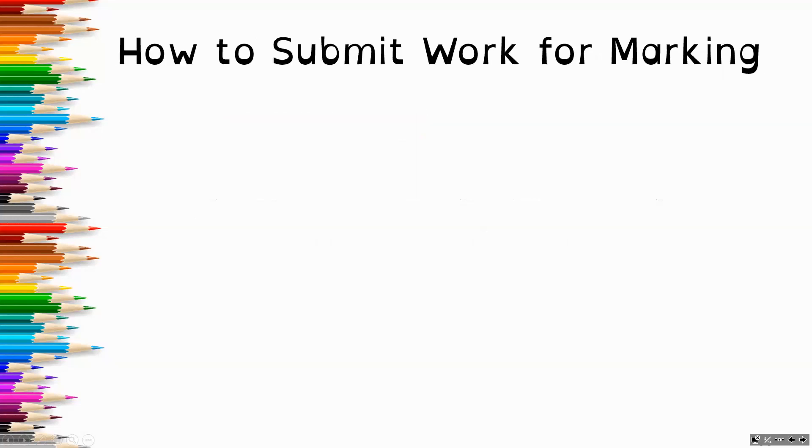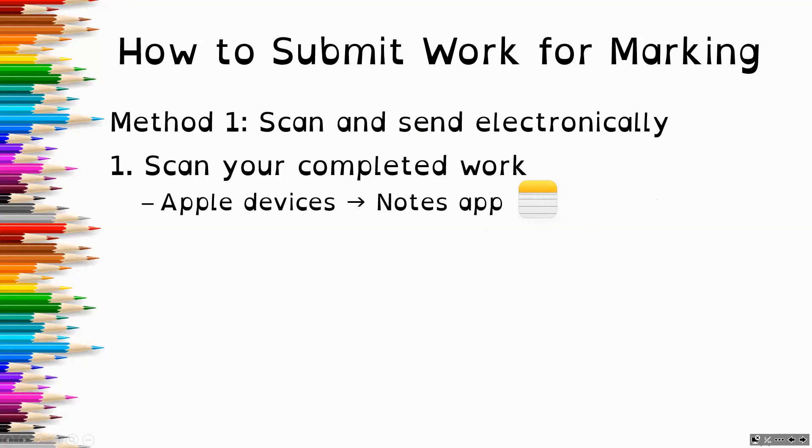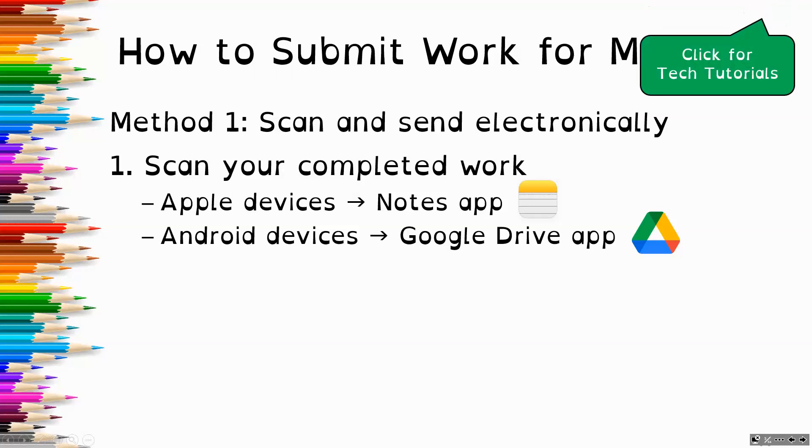So how do you submit your work for marking? There are three methods. The first is to scan your work and send it electronically. If you have a device, you can scan with that device. The Apple devices have a Notes app, and Android devices have a Google Drive app. These are fairly straightforward point-and-click scan functions, but if you need support, on my YouTube channel there are tech tutorials that will walk you through step-by-step. You can just send pictures if that's best for you, but scanning means the files are smaller and a little bit easier to send.